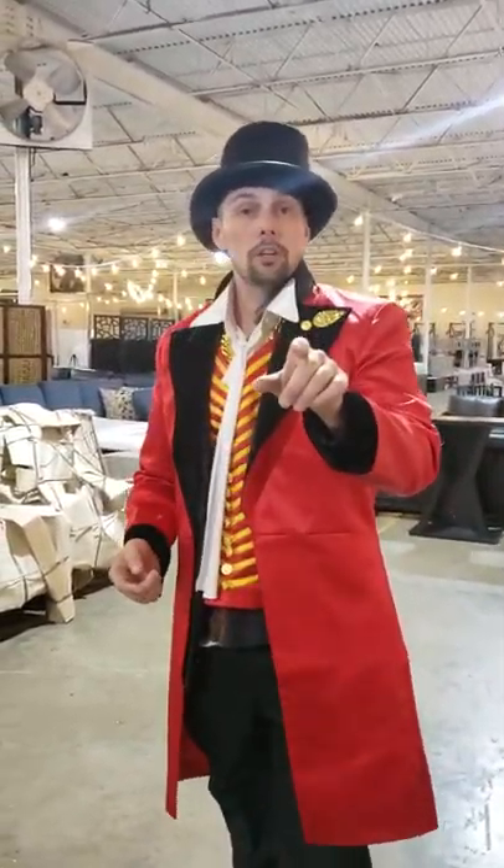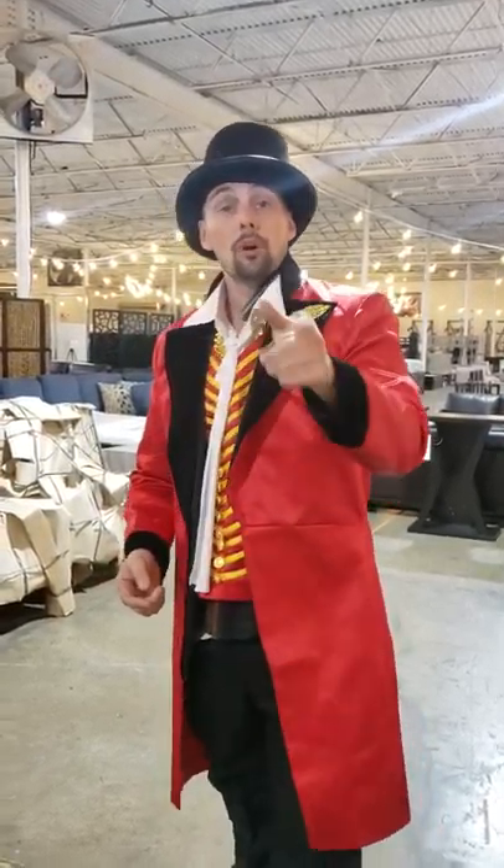Check us out at thronechair.com or ftgfurniture.com, or give us a call at 214-853-0989. We're open every day but Monday from 12 to 7 Texas time. Sunday we're 12 to 6.